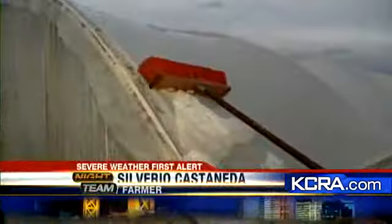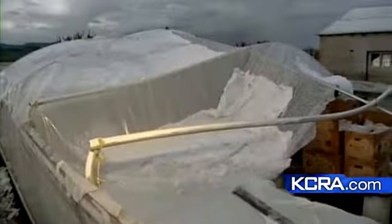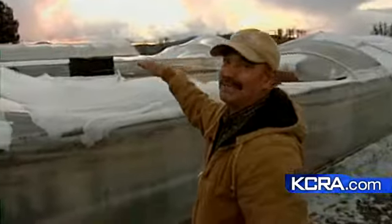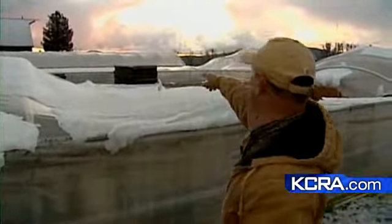The weight crushed two of the five greenhouses at the Castaneda family farm in Fairfield. They tried to brush the hail down to remove the weight, but Vettio Castaneda and his family couldn't keep up. In these greenhouses, about 120,000 plants — tiny tomatillos and 80 other species — were almost ready to be planted. Now almost half of his crop is at risk.